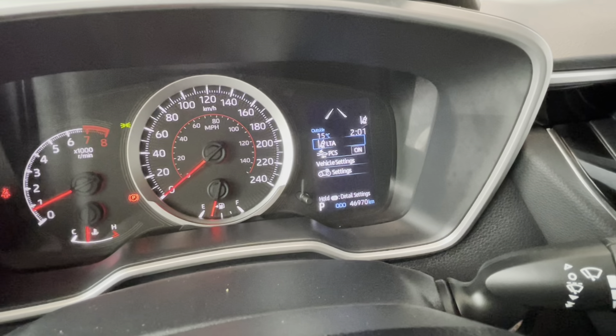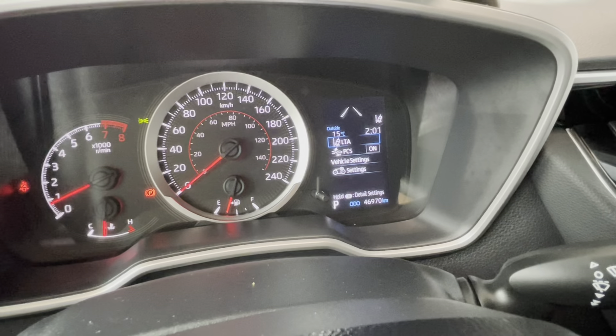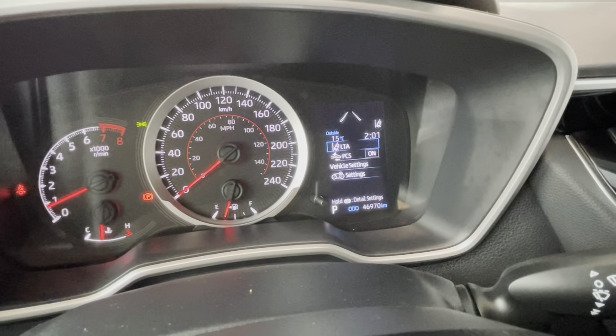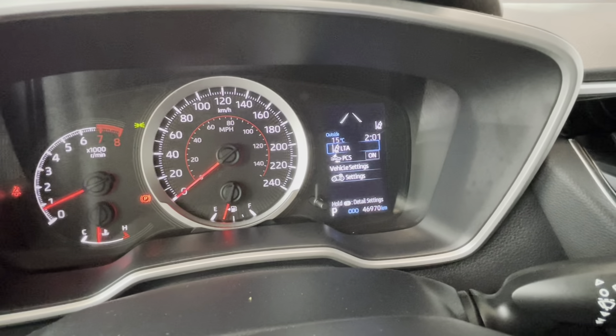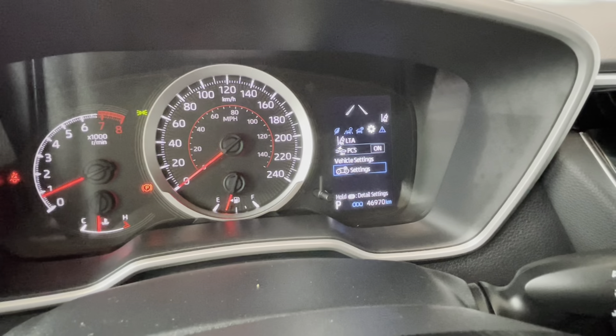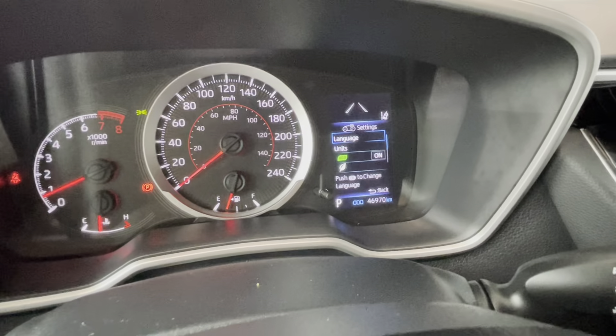This Corolla Hatchback is equipped with Toyota Safety Sense 2.0, which includes lane tracing alert with steering assist, road edge detection with steering assist, pre-collision system with pedestrian and bicyclist detection, and also a rear view camera. We can access our settings right here.